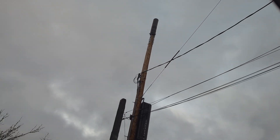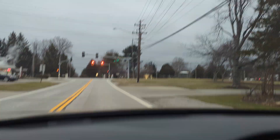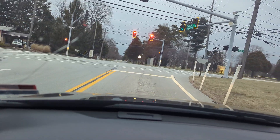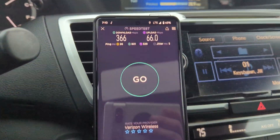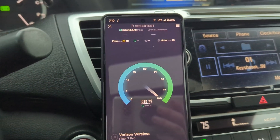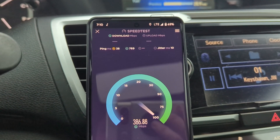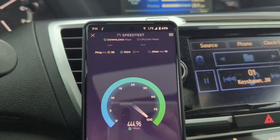I'm driving by a Verizon CBRS site — Band 48 — here in North Olmstead on Mackenzie road. I noticed the Pixel 7 Pro switched over to LTE from 5G. It actively switched from the 5G DSS, and I think 5G UW is on the next neighboring site over.